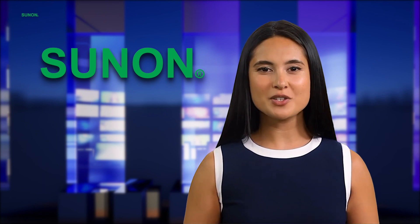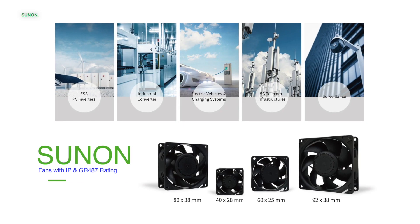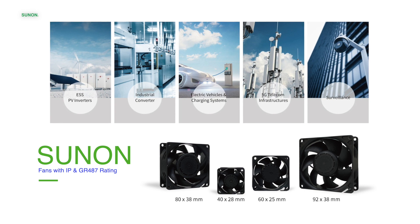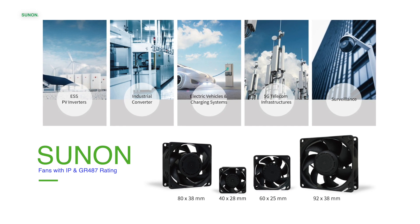So, where exactly can you find our GF Series fans in action? Their versatility is what sets them apart. They're integral to energy-saving systems, cutting-edge industrial converters, electric vehicle and charging systems, telecom infrastructures, and even AI surveillance systems.